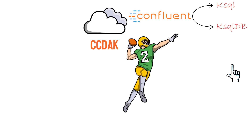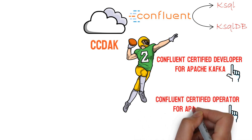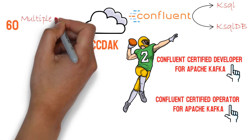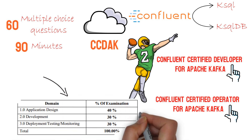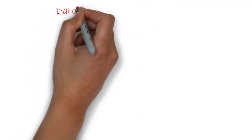The CCDAK certification is issued by Confluent. Confluent has issued two certifications on Apache Kafka: Confluent Certified Developer for Apache Kafka (CCDAK) and Certified Operator for Apache Kafka (CCOAK). You need to solve 60 multiple choice questions in 90 minutes. The topic weightage is: Application Design 40%, Development 30%, and Deployment, Testing and Monitoring 30%. This certification costs $150.